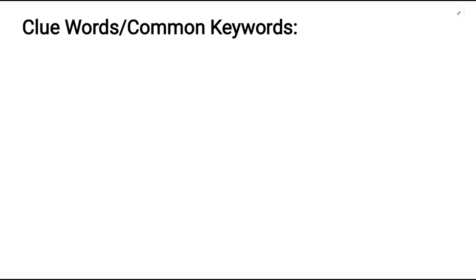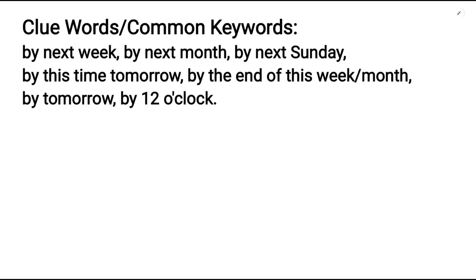Now let's look at some common keywords often paired with this tense: by next week, by next month, by next Sunday, by this time tomorrow, by the end of this week, by the end of this month, by tomorrow, by 12 o'clock, etc.